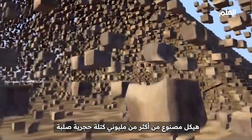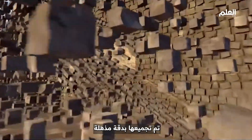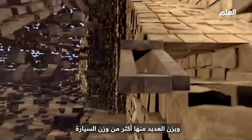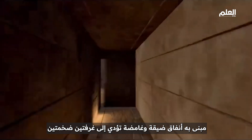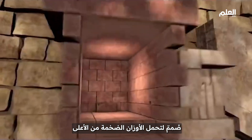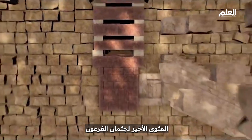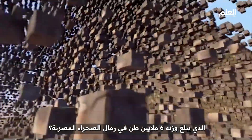A structure made from over two million solid stone blocks, assembled with breathtaking precision — many weighing more than a car. A building with narrow, mysterious tunnels leading to two massive chambers, designed to withstand huge weights from above. The ultimate resting place for a pharaoh's body. How and why did the ancients build this six million ton goliath in the sands of the Egyptian desert?